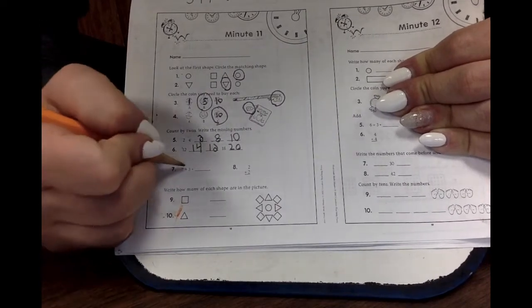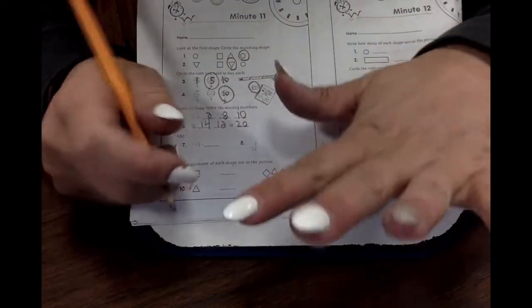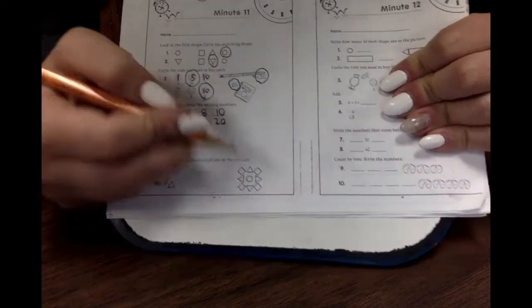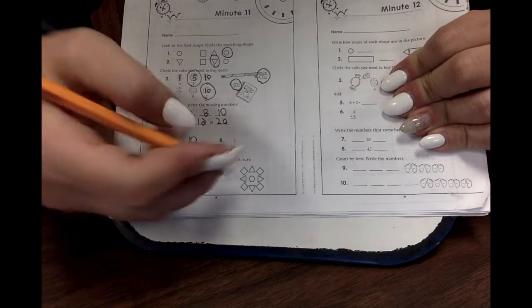Let's add this. It says seven plus three. What is seven plus three? Seven plus three. Ten. Good job. What about two plus two? What is two plus two? Four.